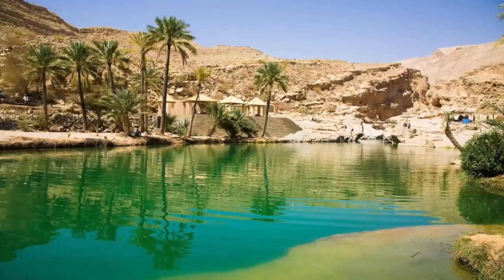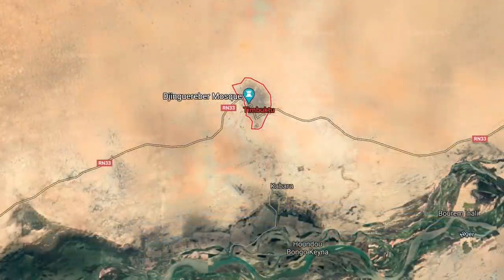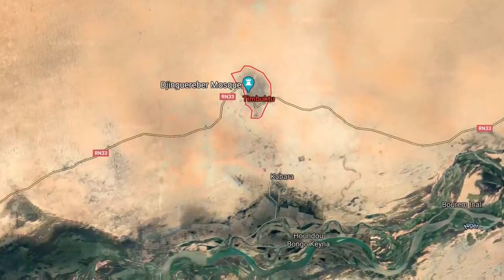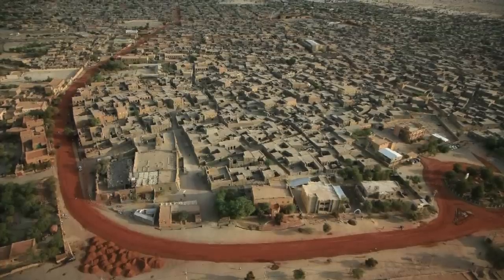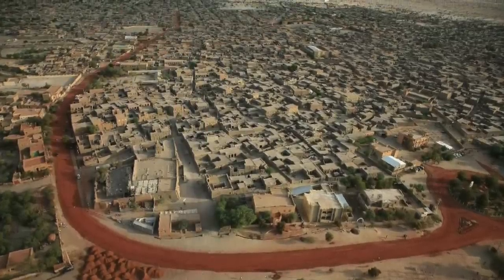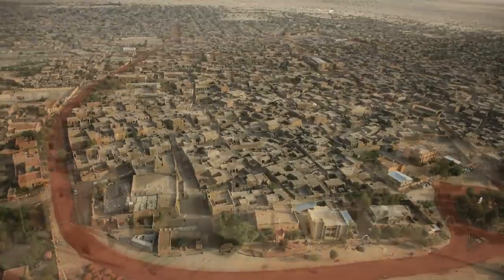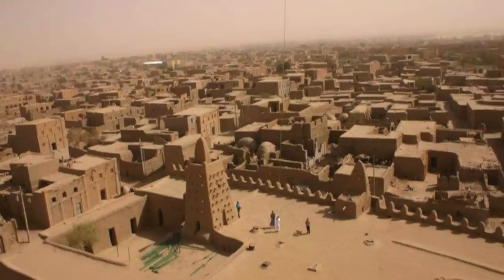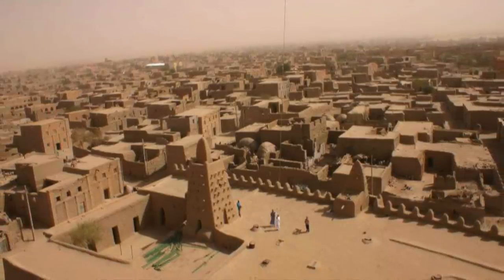Timbuktu was once an oasis, with canals and mango trees aplenty, but today it looks more like a desert outpost, with the Niger River located several kilometres south of the city. Some of the residents' own homes are older than the mosque, and also need constant upkeep and restoration. In truth, the entire city is under threat, and although we'd like to, humanity has never had the power to stop nature in its tracks.